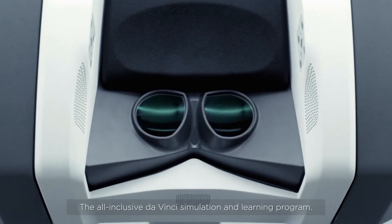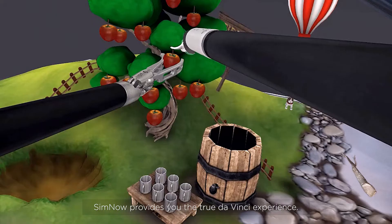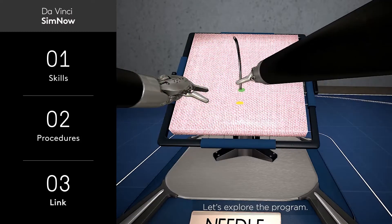Introducing SimNow, the all-inclusive DaVinci Simulation and Learning Program. SimNow provides you the true DaVinci experience. Let's explore the program.